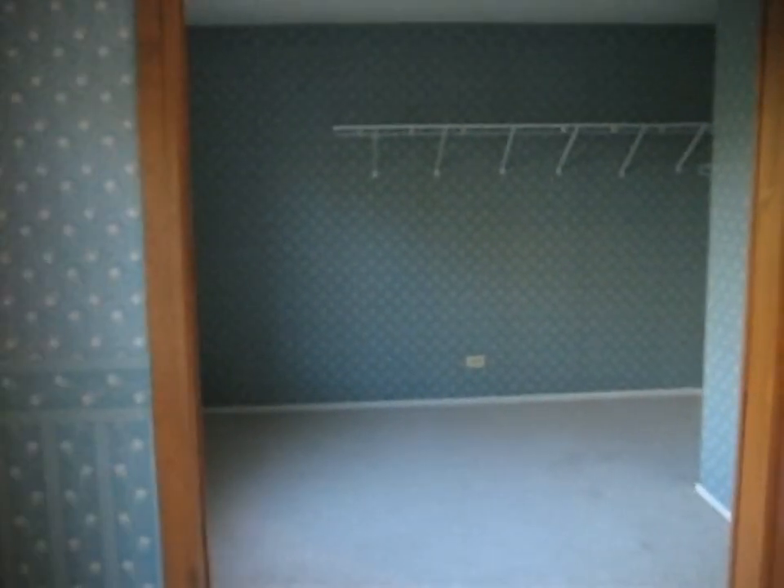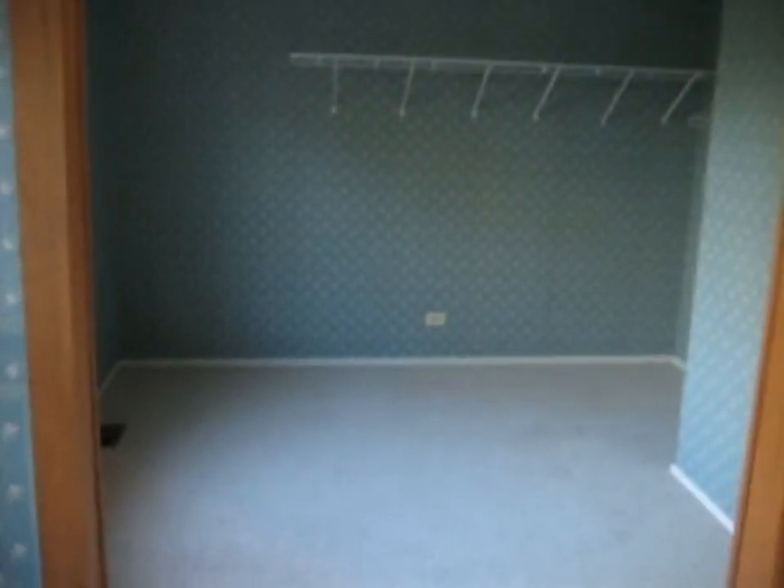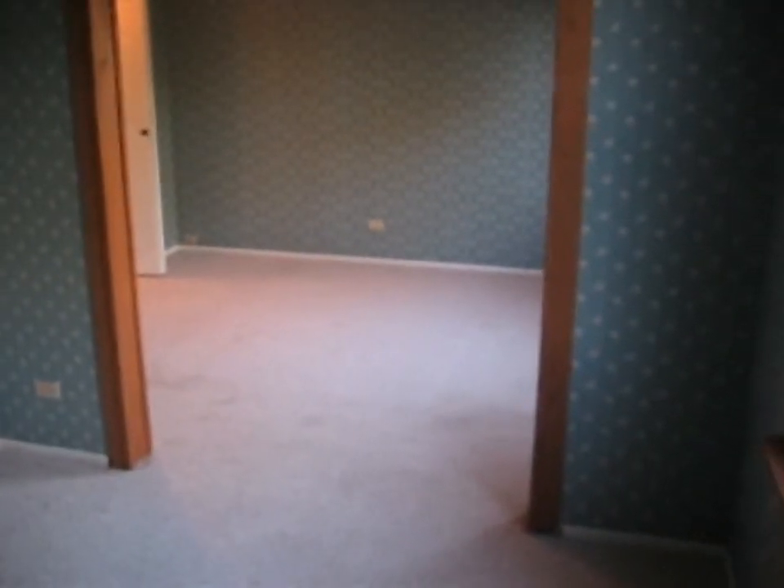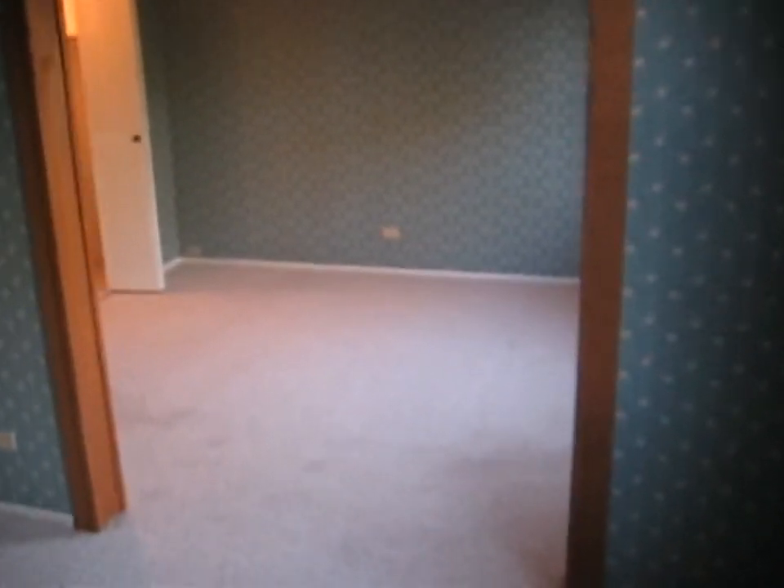We're going to call this the master bedroom. It is carpeted. As you can see, it does have a closet right here. And then it has what I would just call an extension of the master into more of the master. There is some shelving up here. All told, this master is approximately 20 feet this way, and then 12 feet that way.